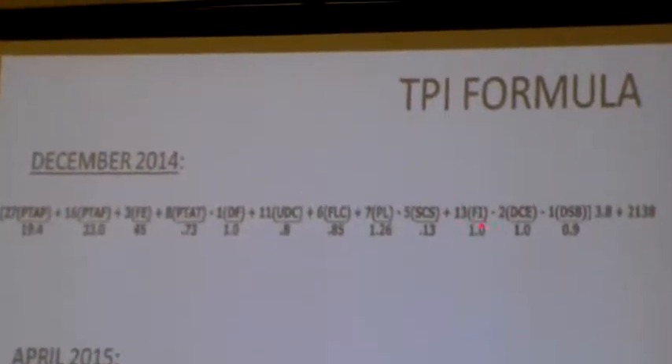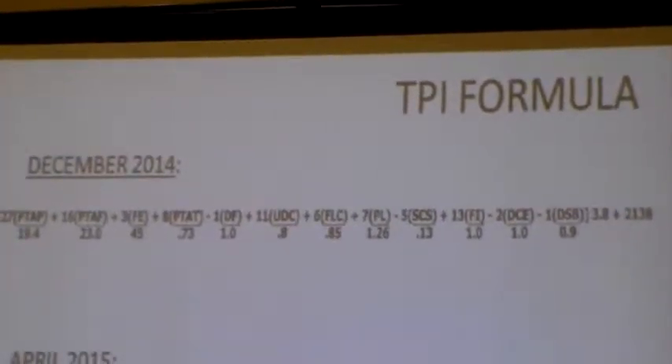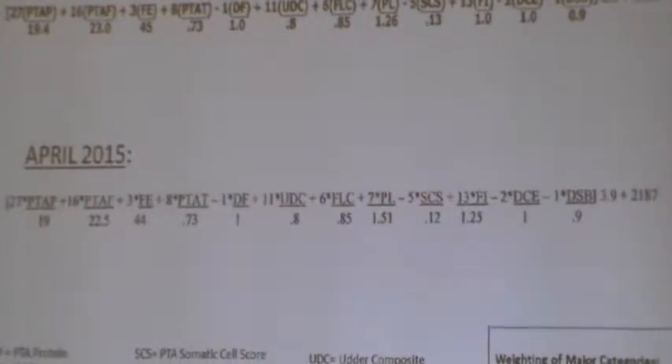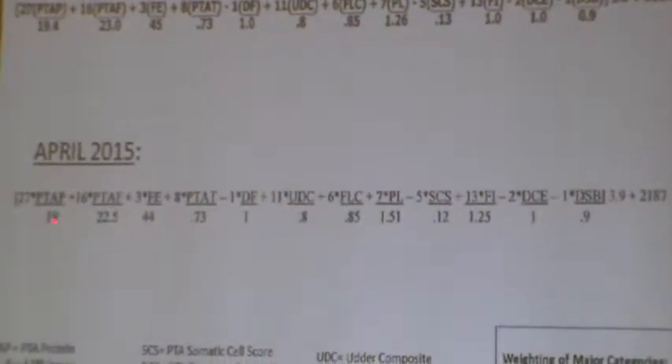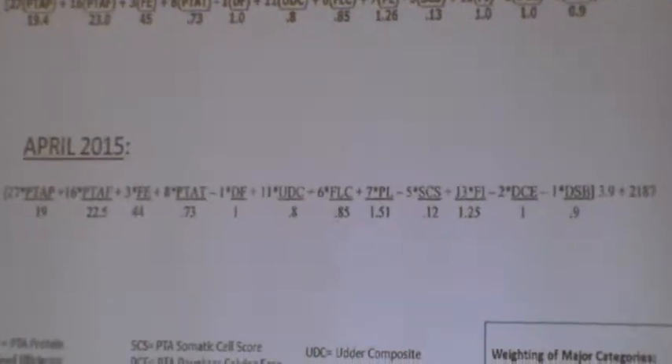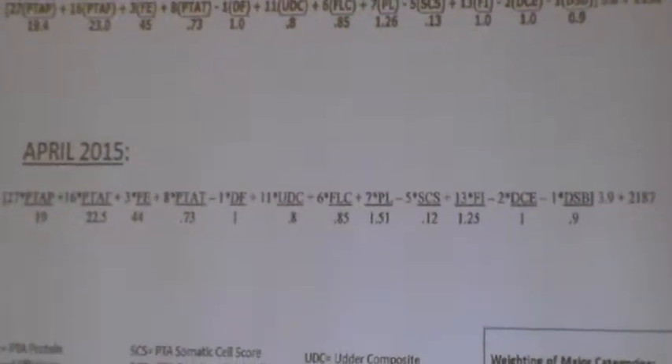The DPR was replaced with the fertility index. One thing I wanted to bring up — there's an announcement about a change in the formula coming in April. Not any strength change in the way we weighted it, but changes in the bottom number — the standard deviations — which standardize each trait.